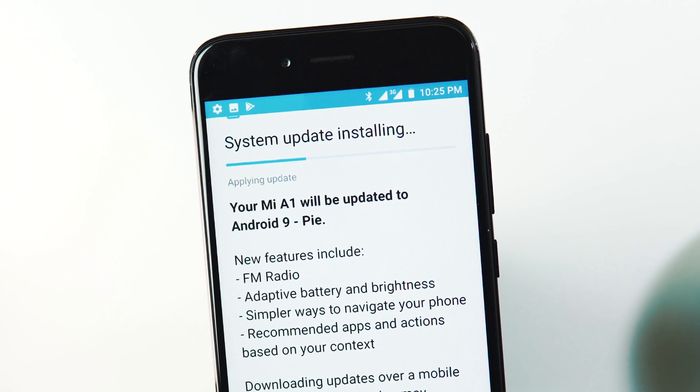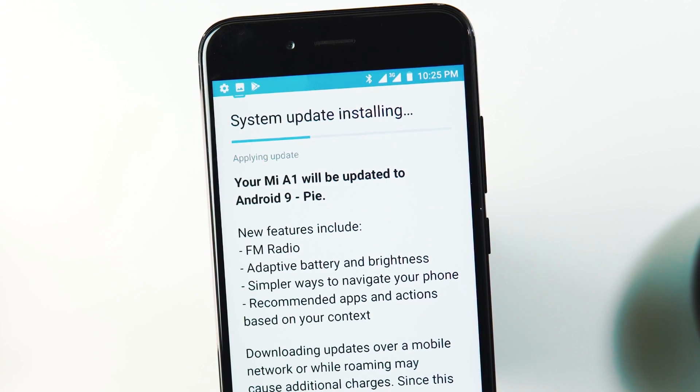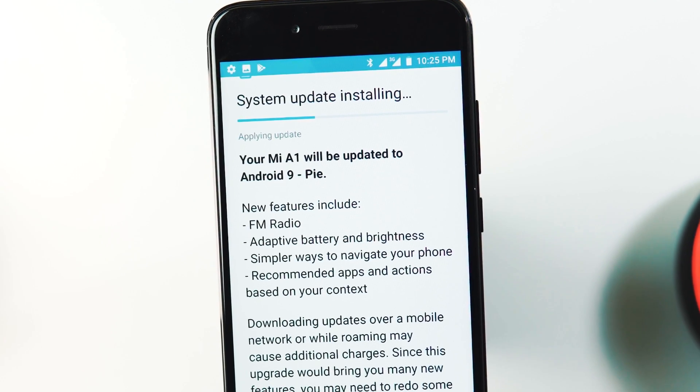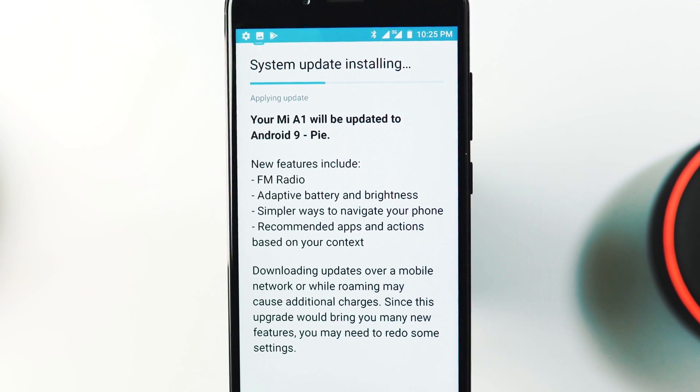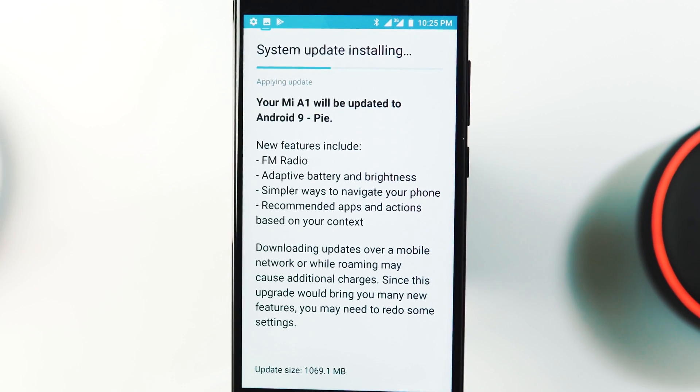Hey guys, welcome back. Finally the official Android Pie OTA update global rollout has started for Xiaomi Mi A1. Yes, it is available for India too this time and I got the update directly without using any US or Netherlands VPN.